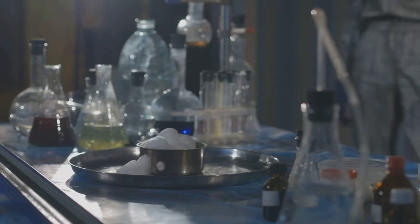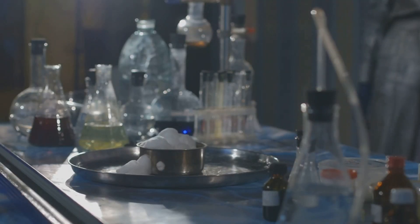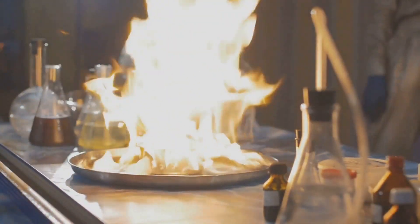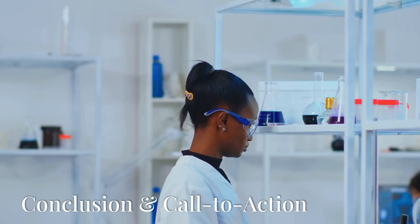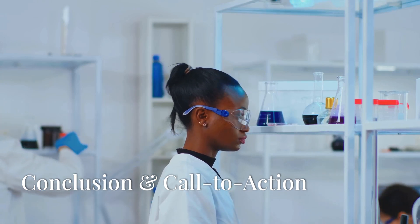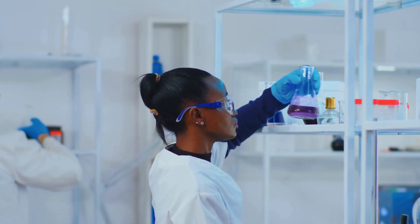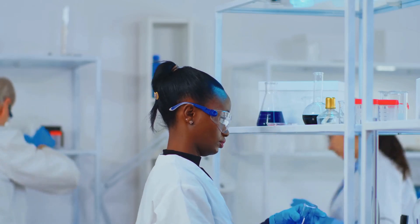And five, it encourages innovation — green chemistry drives research and development, leading to the creation of new sustainable technologies and products. Green chemistry is more than a buzzword; it's a movement towards a cleaner, safer, and more sustainable future.